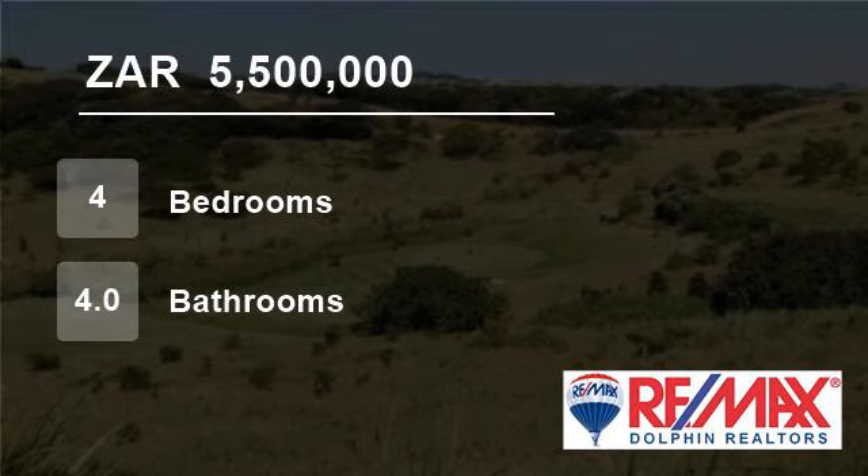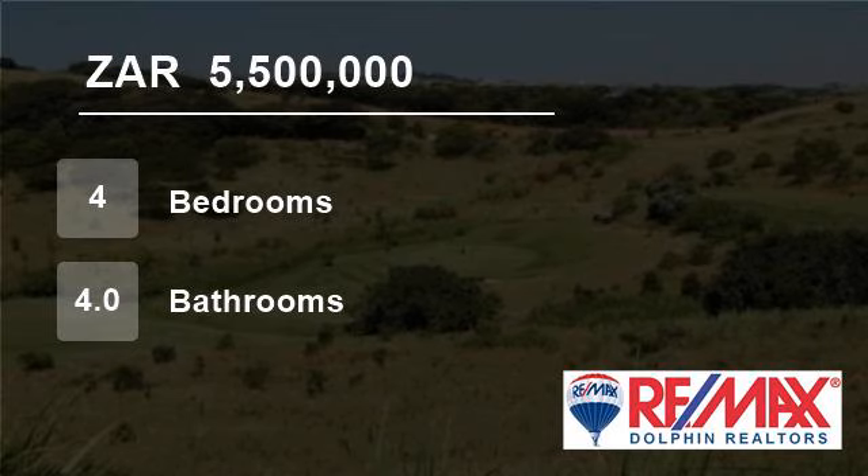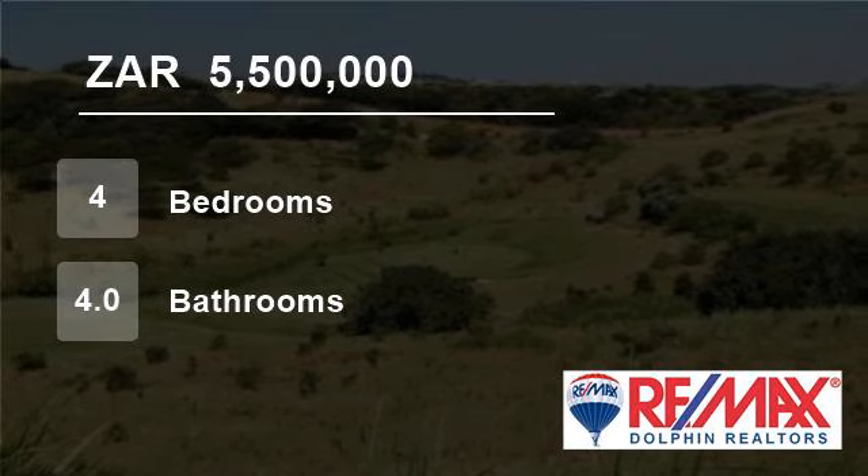Contact Wendy for a copy of the plans or to make an appointment to view. For more information on this property or to arrange a viewing, please contact us.